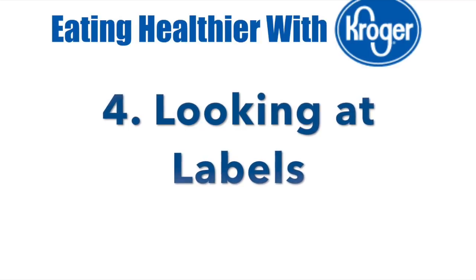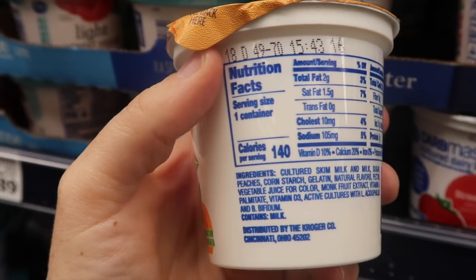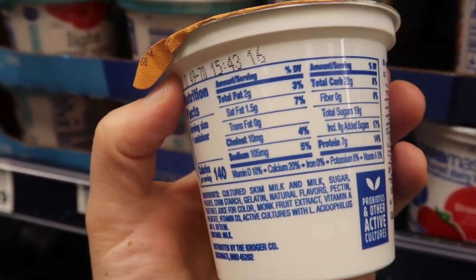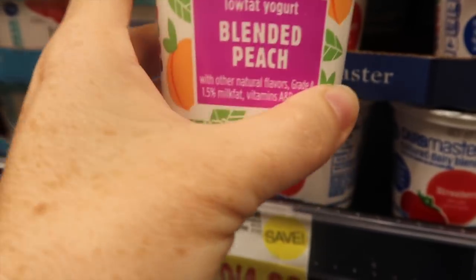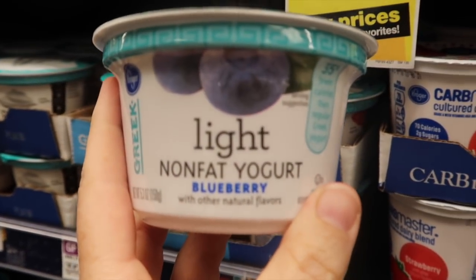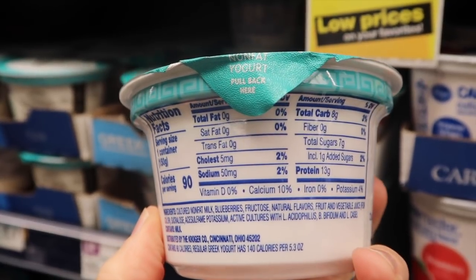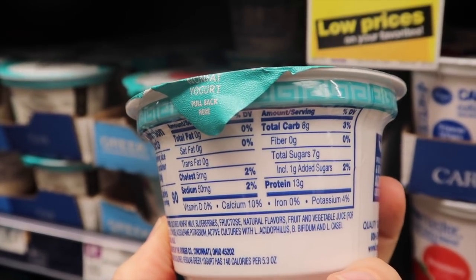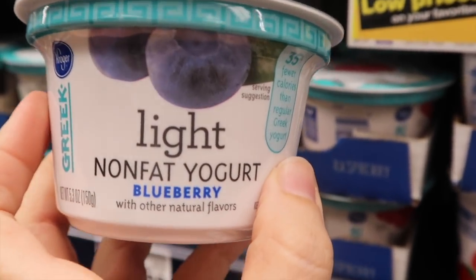Number four: looking at labels is so important. For example, this peach yogurt is 140 calories with some protein but a lot of sugar. If you go to a Greek yogurt, look — it's 90 calories, 13 grams of protein, and only seven grams of sugar compared to 14. Just look at your labels and you'll be able to eat healthier.